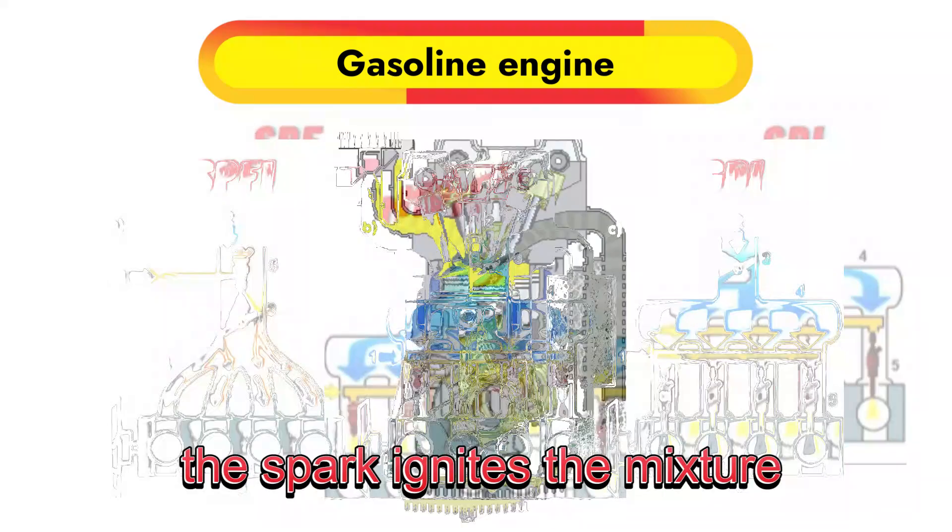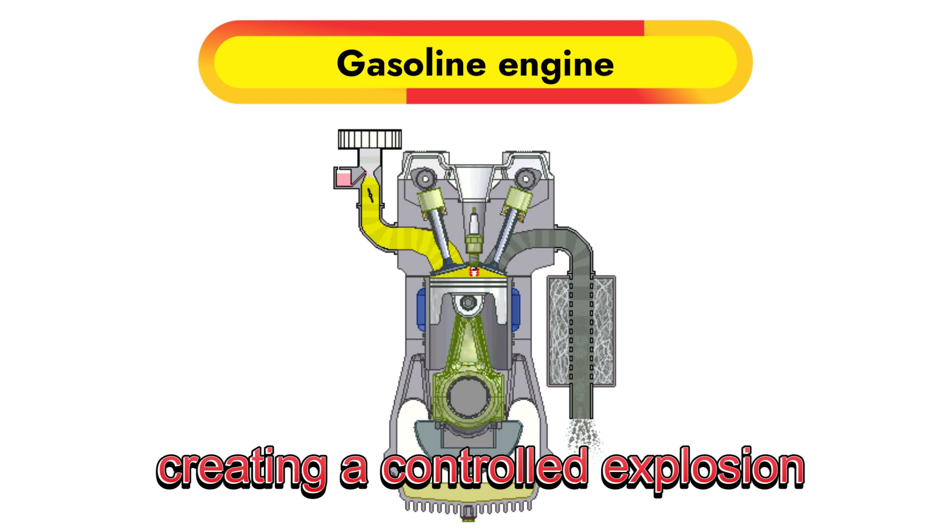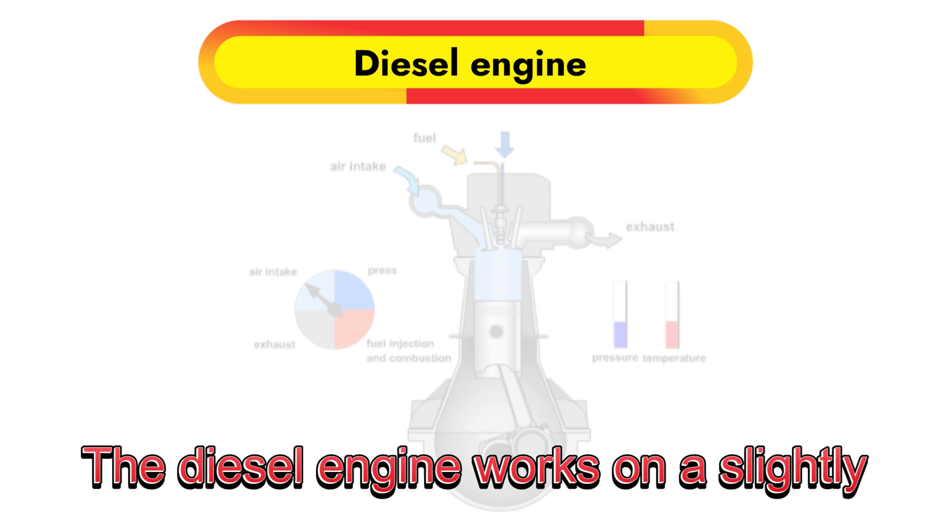Once compressed, the spark ignites the mixture, creating a controlled explosion that powers the engine.